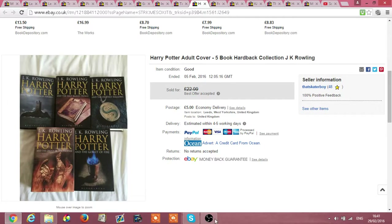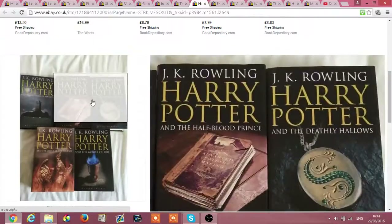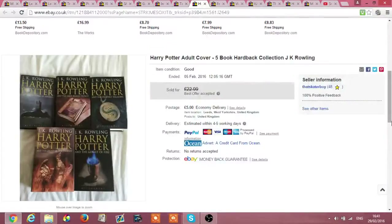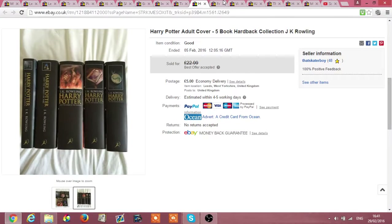This was one of my very first ever pickups as a reseller. They were selling hardback books at £2 for £1.50 and I picked up this collection — it's not the full set but it's the adult cover Harry Potter books, all in great condition. I got £20 for these plus £5 shipping. That was my first ever pick-up and as soon as I heard that ka-ching, I was hooked.